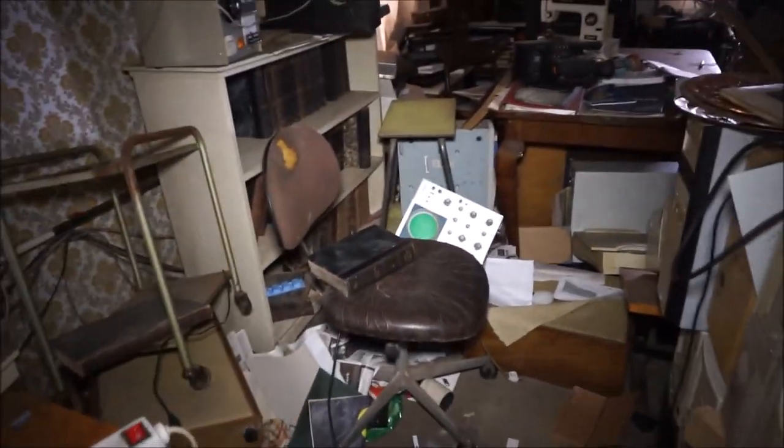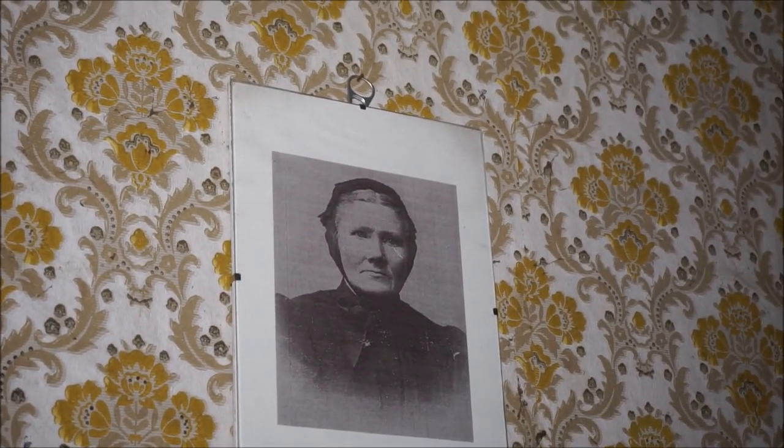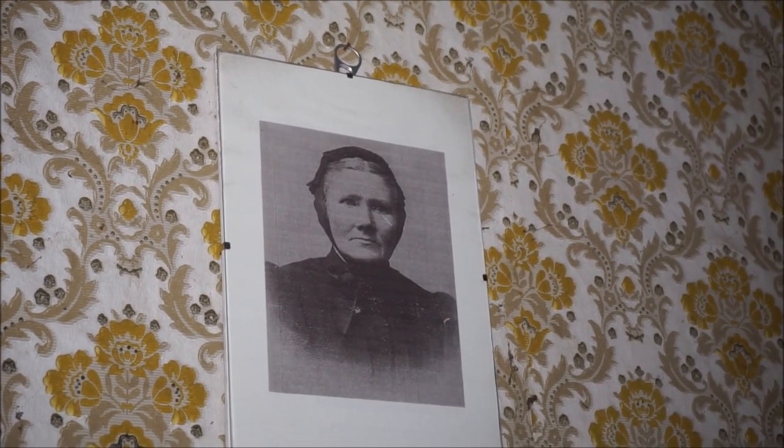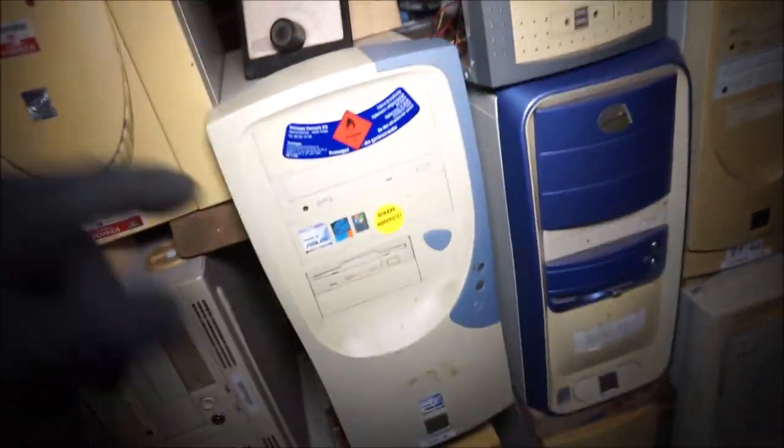It's very hot in here. It's also getting hot here in Denmark. Maybe that's the man who lived here's mom - she's watching the house. Look at all these computers! I actually had one of these one time.